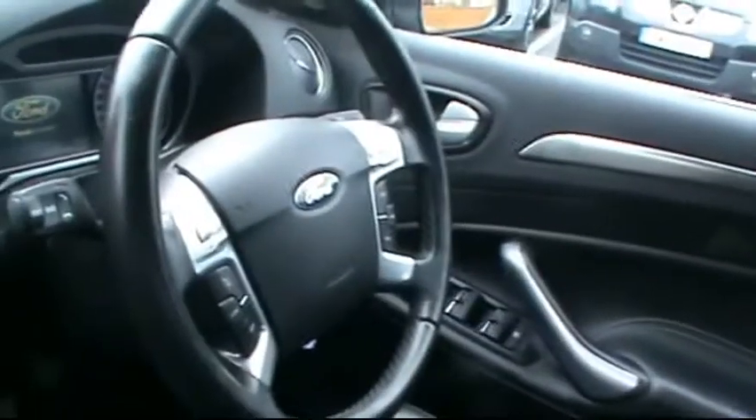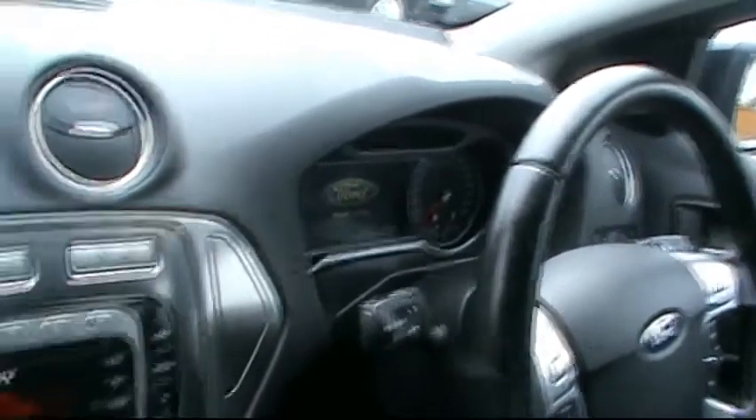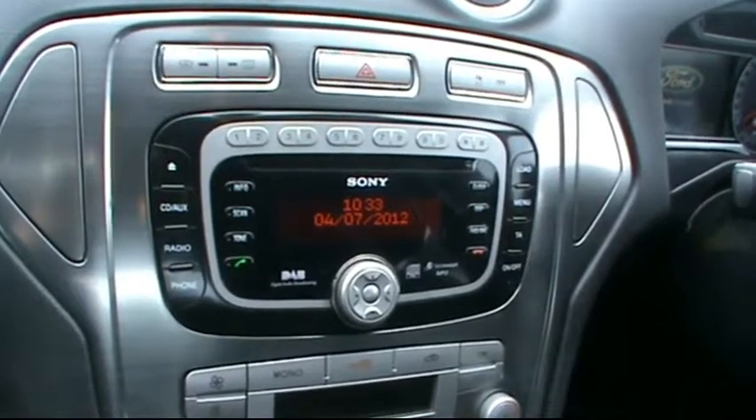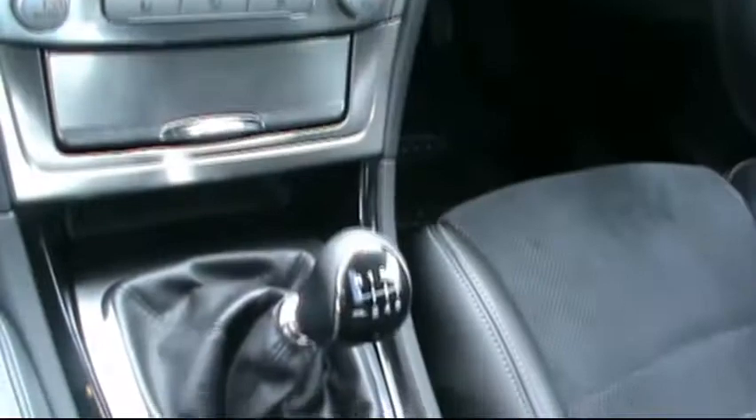Inside the car you have a half leather and suede interior, really well kept comfortable seats, multifunction steering wheel, Ford Converse heads up on-board display computer, DAB CD radio with auxiliary input, digital dual zone climate control, six speed manual gearbox, and Bluetooth connectivity.